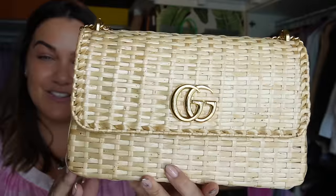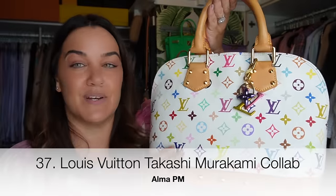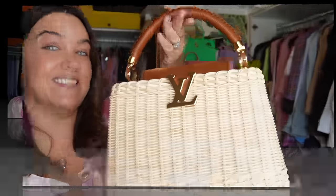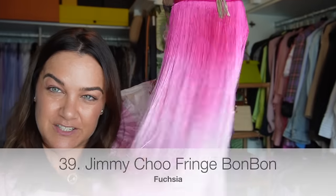My Fendi nano Peekaboo in purple from cruise last year — it comes with a removable and adjustable crossbody strap. The Gucci blazed wicker linear Cestino bag — I picked this up pre-loved; it's old collection now, good luck finding one, but a great piece for summer. The Louis Vuitton Murakami collaboration Alma PM from 2005.